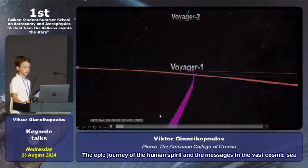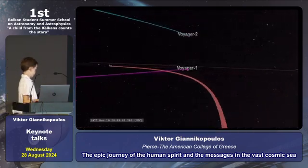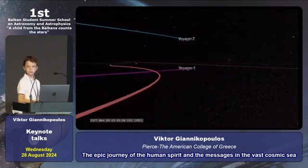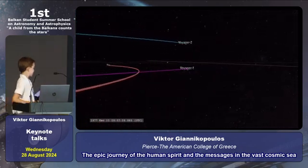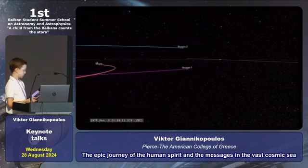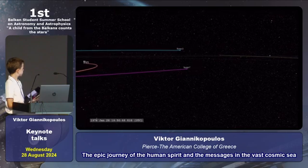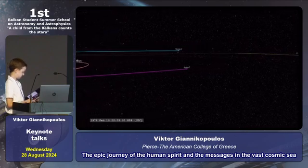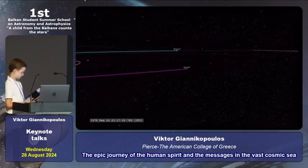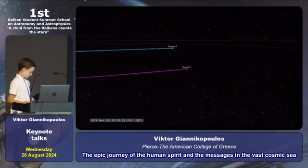Of human curiosity, courage, and hope. Here we can see dates. When Voyager 1 and Voyager 2 were launched in 1977, they carried with them messages from our planet, embodying humanity's desire to connect with the universe.